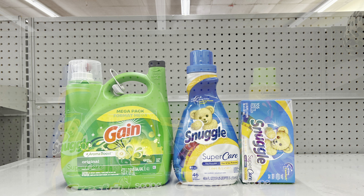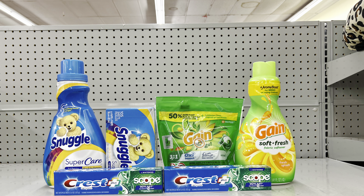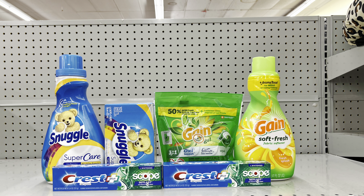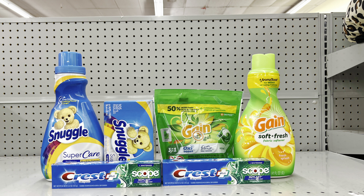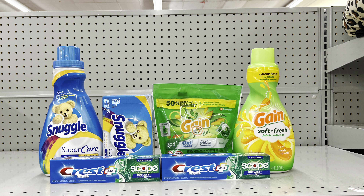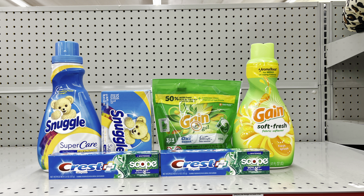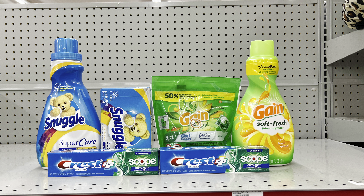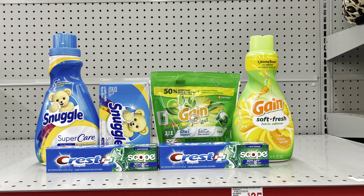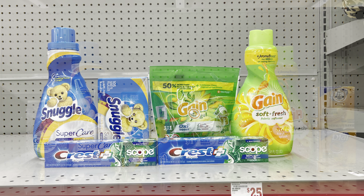For this deal: pick up two Snuggle products at two for $10 (fabric softener and dryer sheets, clip $2 off of two digital), two Crest toothpastes at $3 each (clip $3 off of two digital), Gain Flings at $4.50 (clip $2 digital), and Gain fabric softener at $4.50 (clip $2 digital). This totals exactly $25, and after all coupons including $5 off of $25, this is just $11 before tax for all six items.